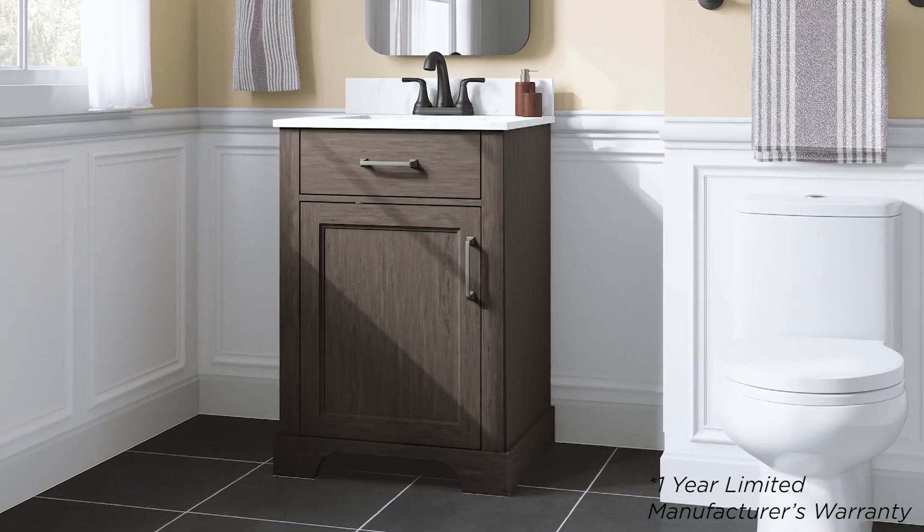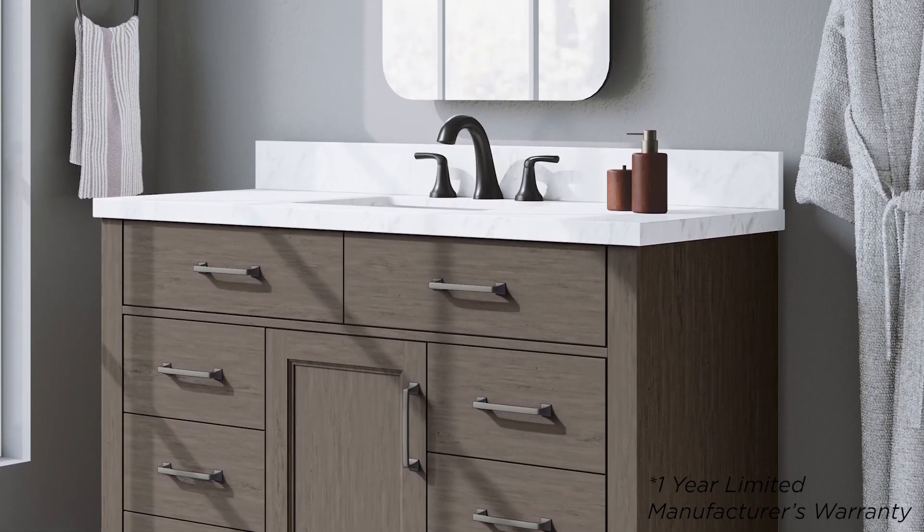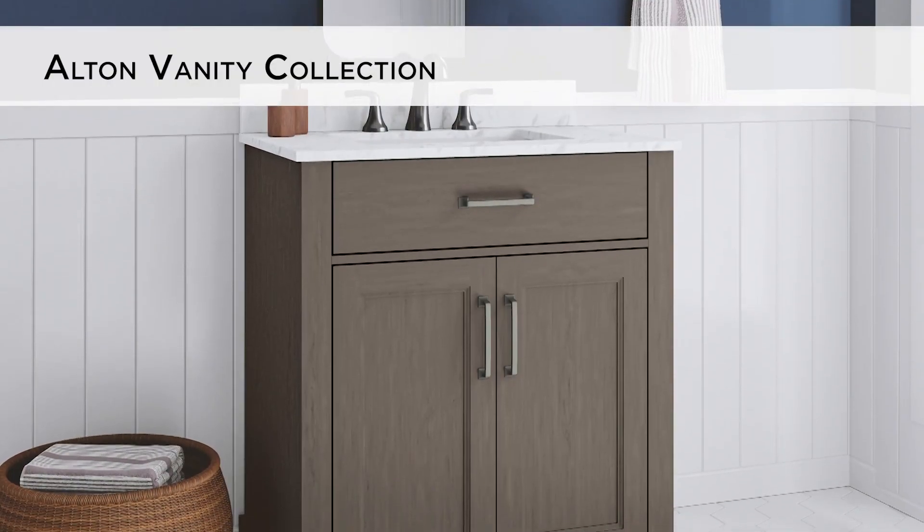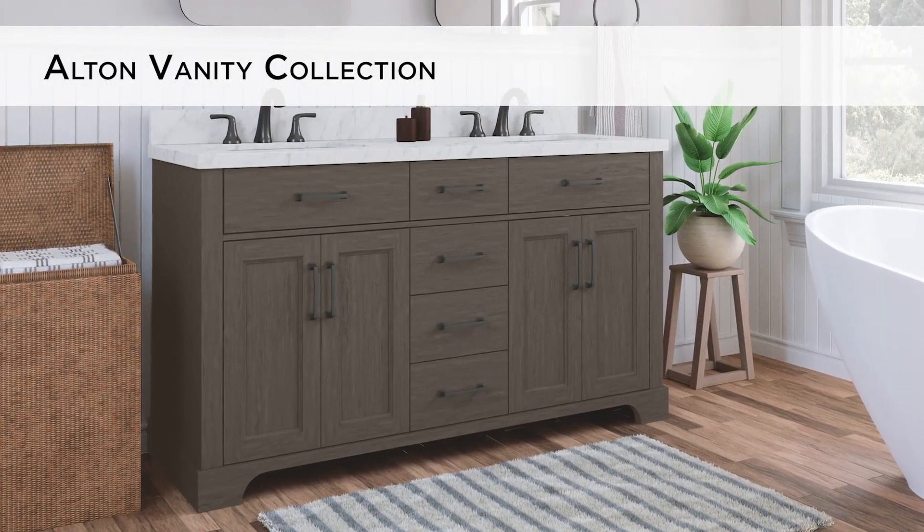The 24, 30, and 36-inch vanities arrive fully assembled, while the 48- and 60-inch vanities require minimal assembly. Just adhere the top to the vanity and you're ready to go. Let the transitional stylings of the Alton Vanity Collection complete your bathroom.